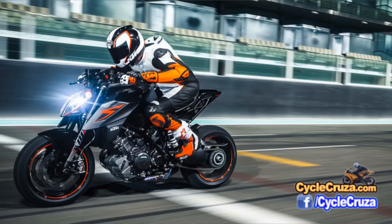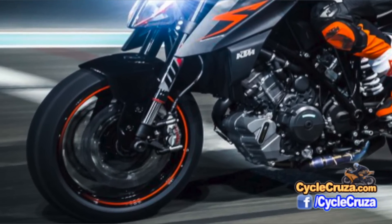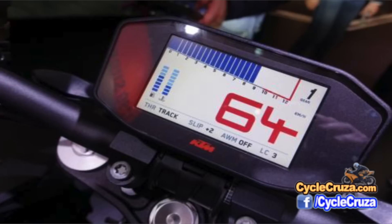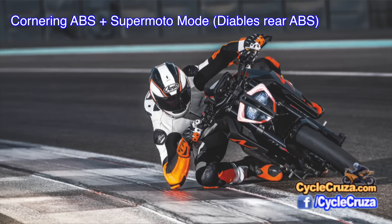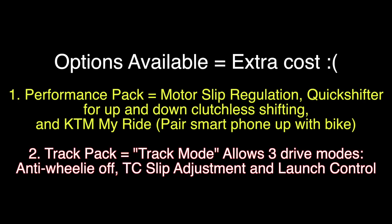They've put on new Metzler M7RR super sport tires for improved grip and handling. Another big update is the electronic rider aids — it now has Bosch Motorcycle Stability Control that includes cornering ABS, which also includes supermoto mode that disables the rear ABS. Options available include the performance pack which has rear motor slip regulation, quick shifter up and down for clutchless shifts, and KTM My Ride. There's also a track pack which includes track mode, three drive modes, anti-wheelie off, traction control slip adjustment, and launch control.